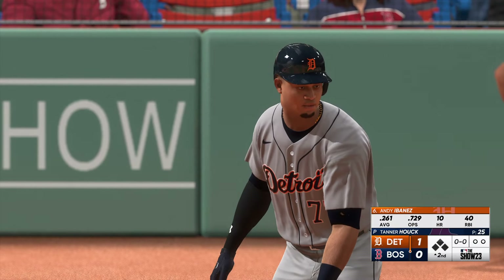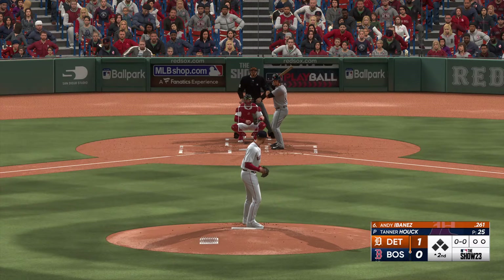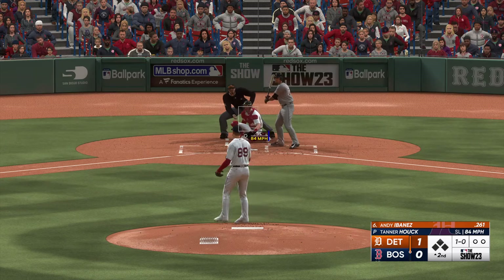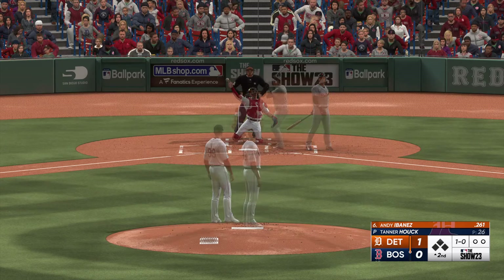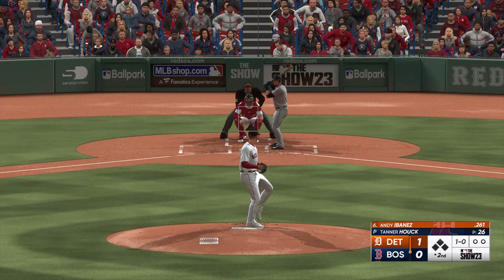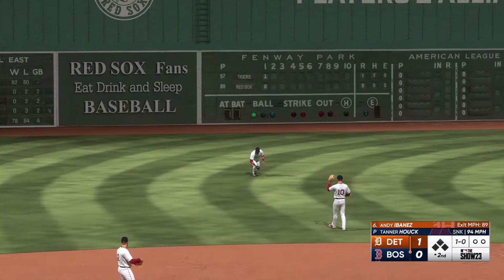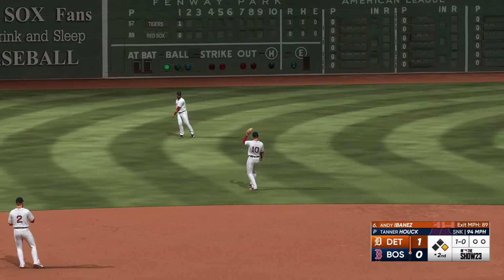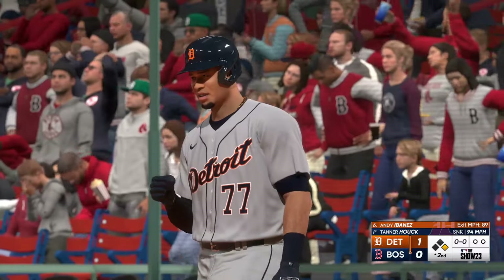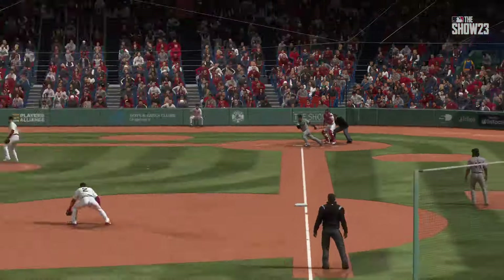New inning getting started — here's the first baseman Andy Ibanez. The pitch misses the zone, one ball no strike. On the ground to third and it's through for a hit — man aboard on the leadoff single. Didn't make quality contact on the ground ball to the pull side, but sometimes it's just a matter of finding the hole in the defense.